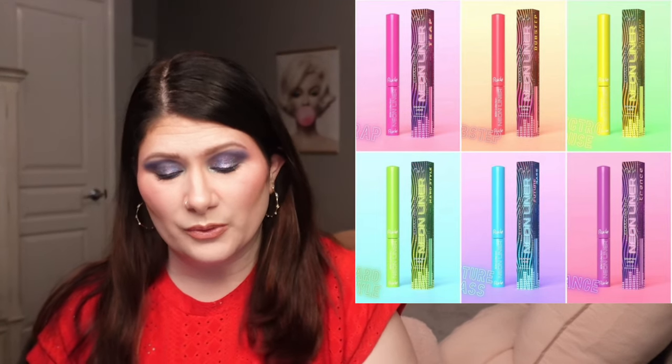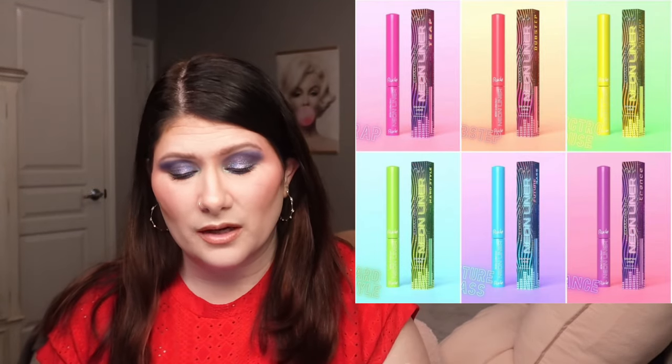Rude Cosmetics has come out with neon liquid eyeliners in six shades: pink, coral, yellow, green, blue, and purple. These are perfect for festival season, waterproof, don't crease once dry, vivid, and flatter every skin tone. They're available now for $5 each. I've never tried anything from Rude Cosmetics and I'm not in the market for a neon eyeliner — it's just not my thing. But for $5 each, if you're looking to play around, these could be really good. I think it's a cute release, just not for me.